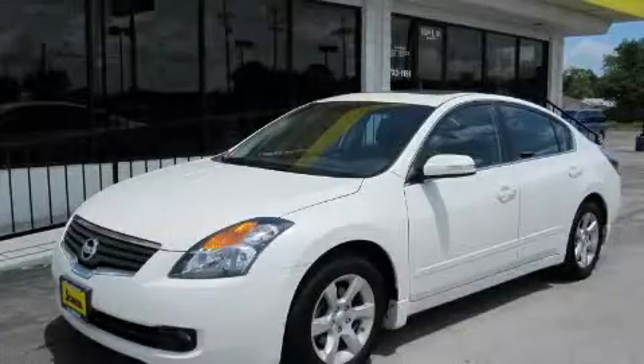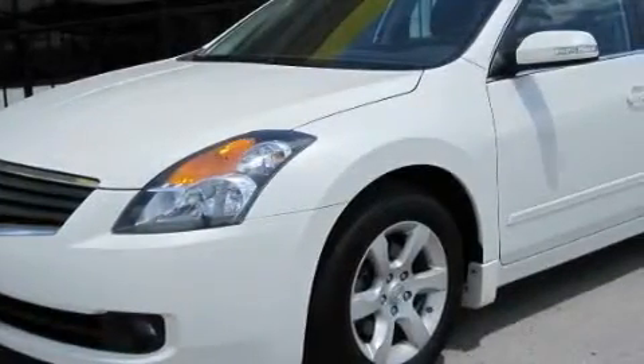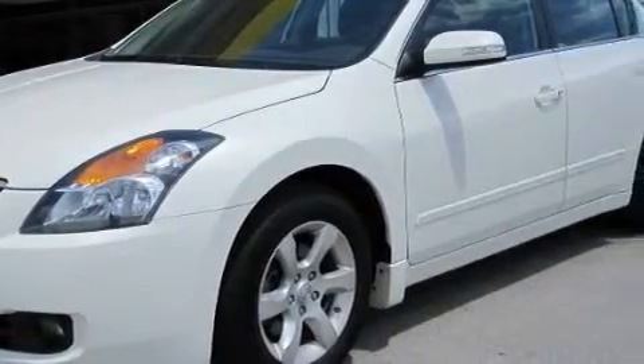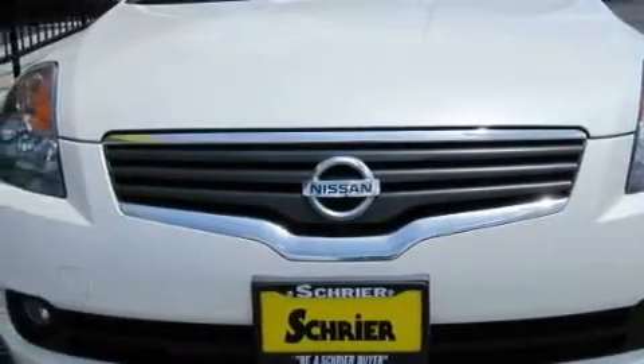This is a 2007 Nissan Altima. It has a 3.5-liter six-cylinder engine and an automatic transmission. With an EPA estimated rating of 28 miles per gallon on the highway, this vehicle pays off in the long run.